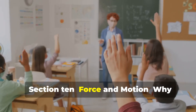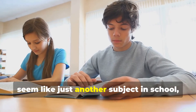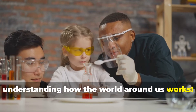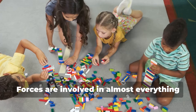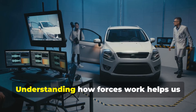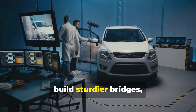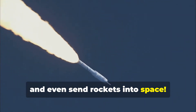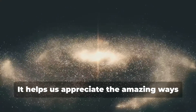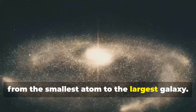Learning about force and motion might seem like just another subject in school, but it's actually super important for understanding how the world around us works. Forces are involved in almost everything we do, from walking and talking to playing sports and building structures. Understanding how forces work helps us design safer cars, build sturdier bridges, and even send rockets into space. Plus, learning about force and motion is just plain fun. It helps us appreciate the amazing ways that the universe operates, from the smallest atom to the largest galaxy.